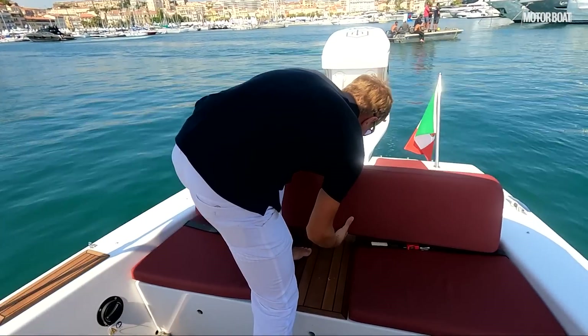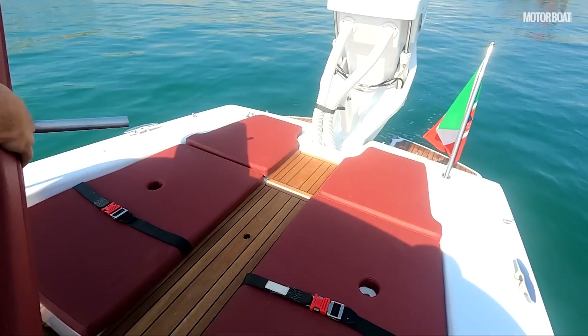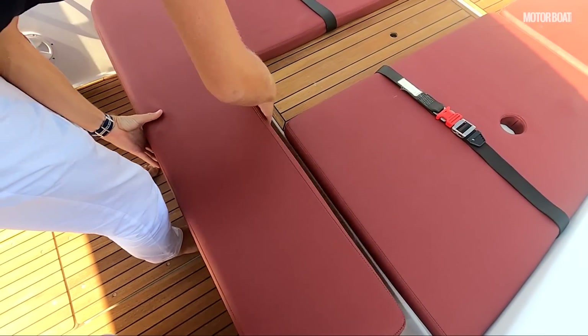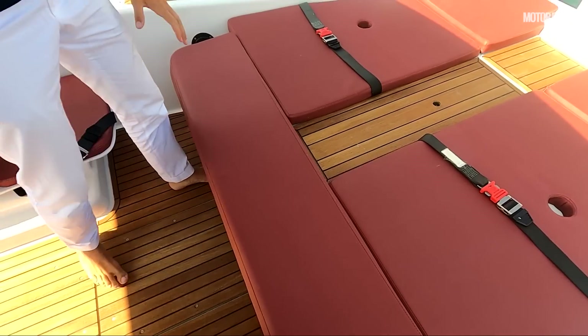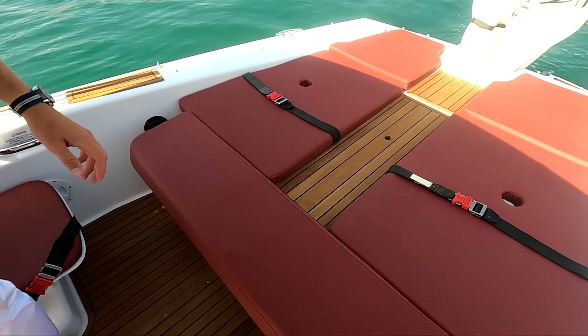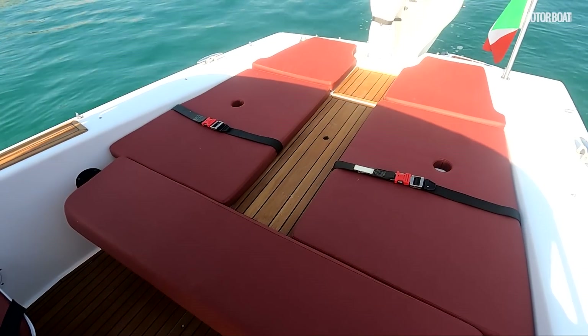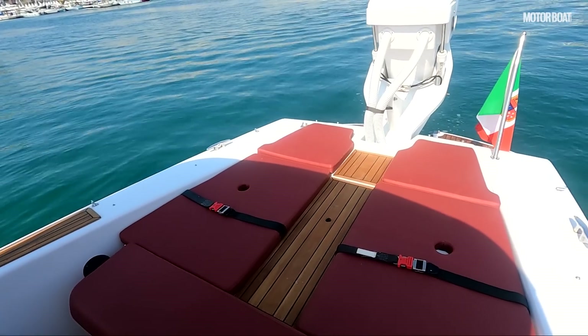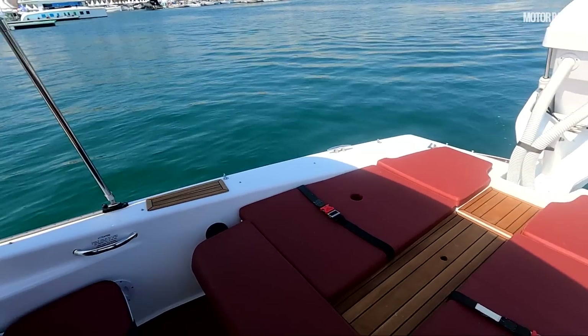You can very easily remove this cushion and put it here, so you have a cushion in the middle giving you a very nice and big sun bed. And who makes that motor? It's a Torqeedo Deep Blue — 50 kilowatt hour.